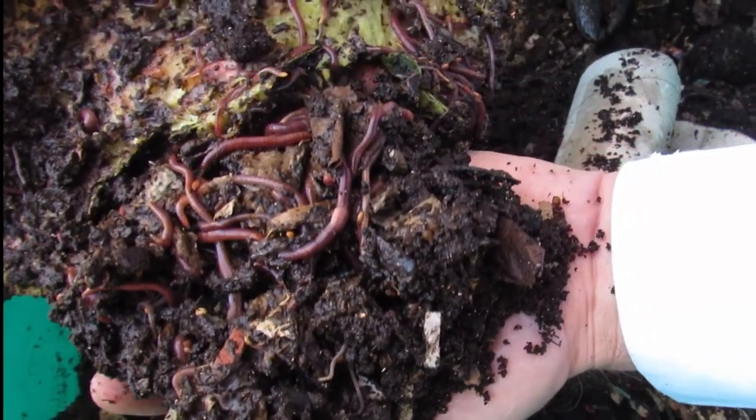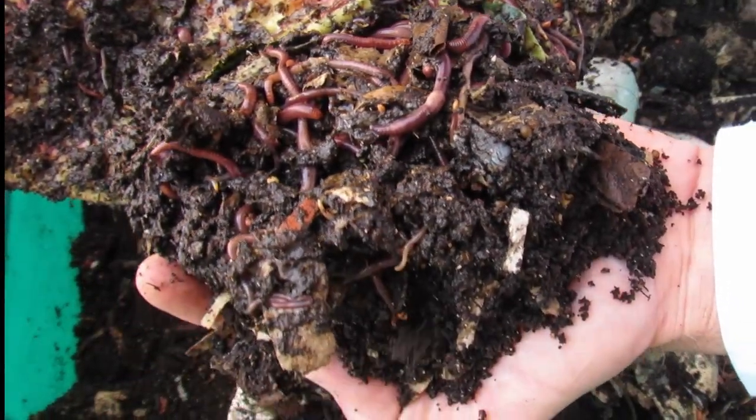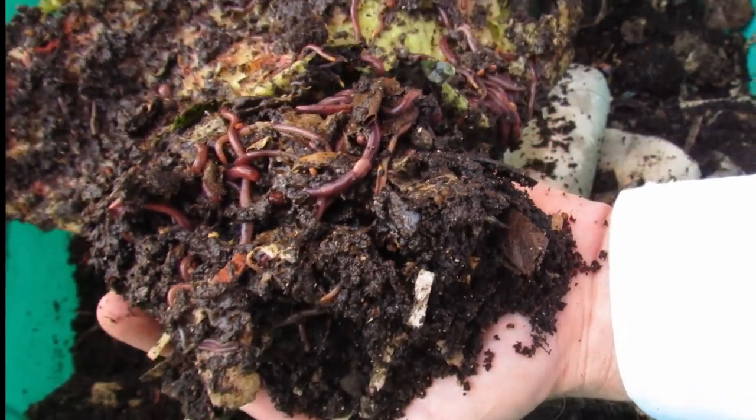Bottom line is, if you are starting and can choose a worm type, Eisenia andrei is the preferred species for vermicomposting.